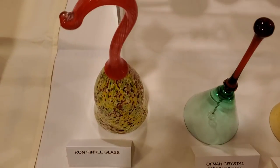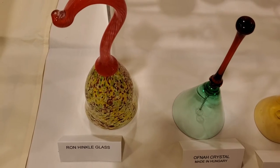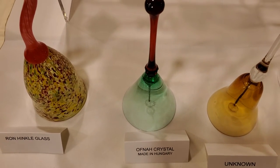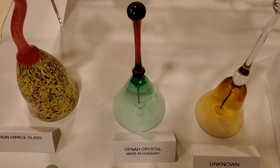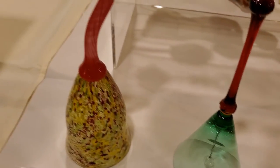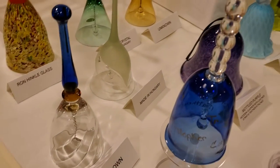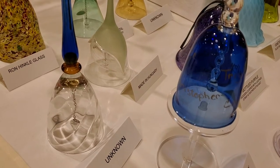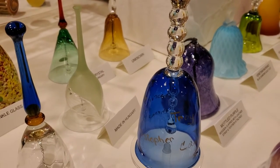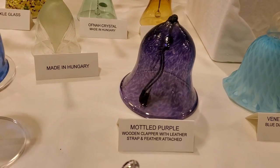Let's start over here with this gorgeous multicolor piece by Ron Henkel, and Hungarian glass. Look at the colors. Isn't that one gorgeous? Look at that — what a rich, rich purple.